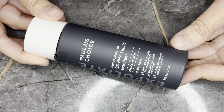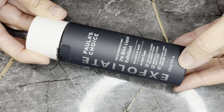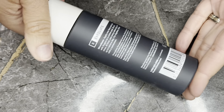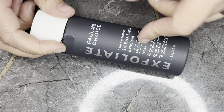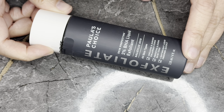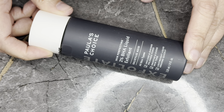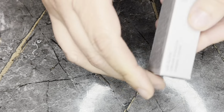Next we have from Paula's Choice the 2% BHA Liquid Exfoliant in a four fluid ounce bottle, which retails for $35. I have a little sample of this I haven't tried yet. I can't sell it on Poshmark because my last Paula's Choice listing got pulled for copyright infringement, even though they were all my pictures. So I'm not sure what I'll do with this one either.